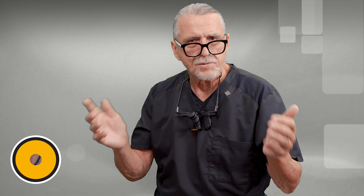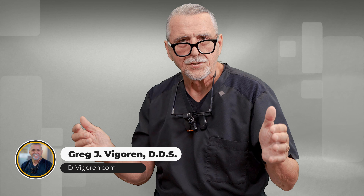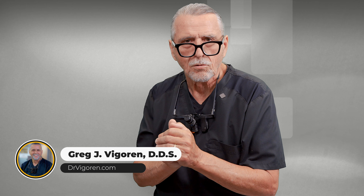My name is Dr. Greg Vigoren. I'm a restorative dentist in Newport Beach. I've been practicing for over four decades.